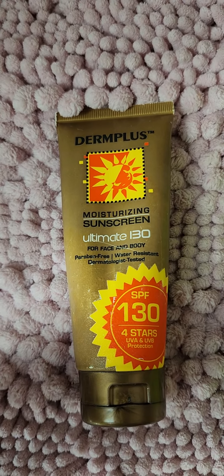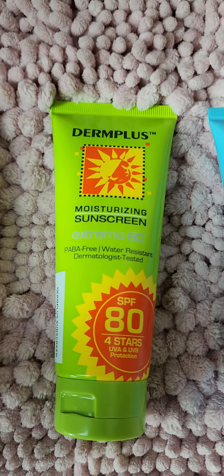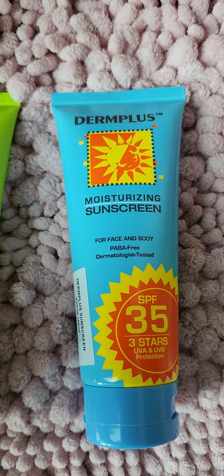Maybe you think 130 SPF is an overkill, so there's also 80 SPF and there's 35 SPF.